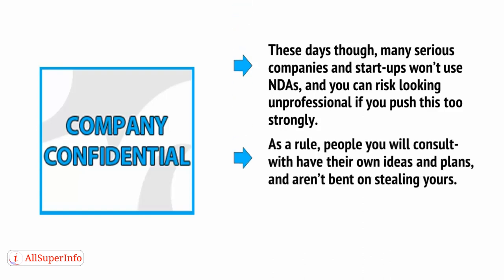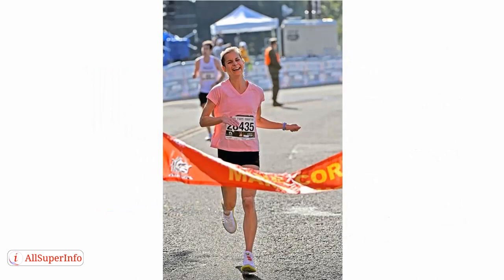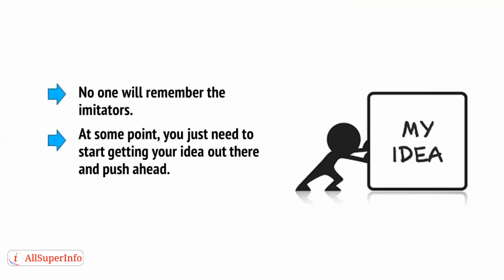As a rule, people you will consult with have their own ideas and plans and aren't bent on stealing yours. What's more, ideas are in no short supply — it's the ability to see them through that matters. As with most things, the best form of protection is simply to be the first and to be the best. No one will remember the imitators. At some point, you just need to start getting your idea out there and push ahead. So take the plunge.